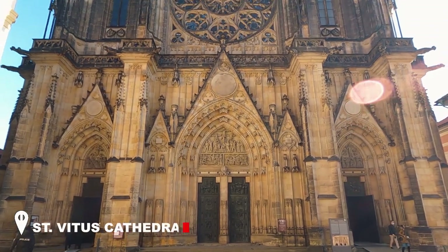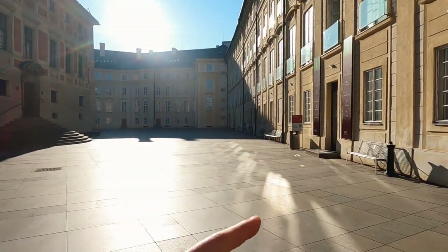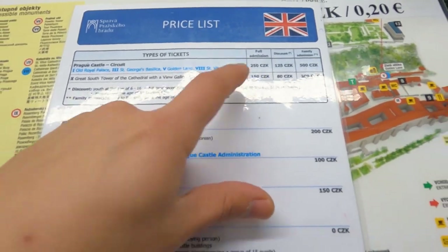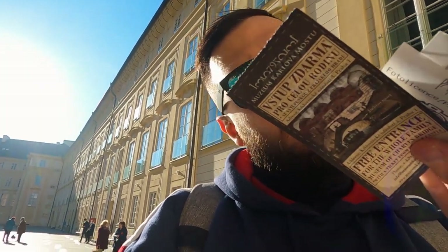We are standing in front of the largest and most important temple of Prague, which is St. Vitus Cathedral. Look how massive it is. Here is the ticket office — full admission for these buildings, then extra for the South Tower, and 50 for photography. I got my tickets: 150 for the South Tower, 250 for the corner lane and some other stuff, and 50 for the photo pass. Let's go inside the Cathedral before the tour groups start coming.